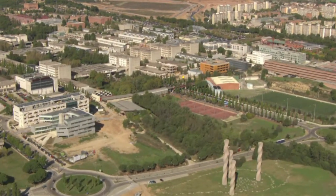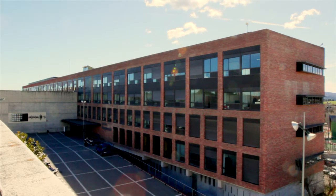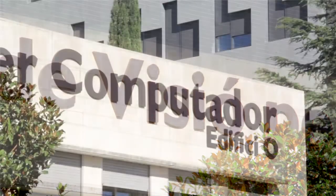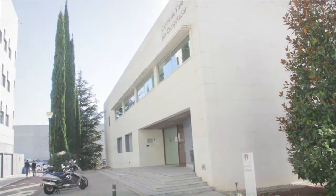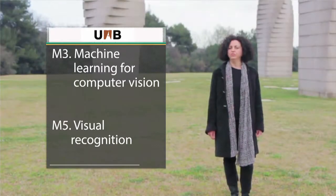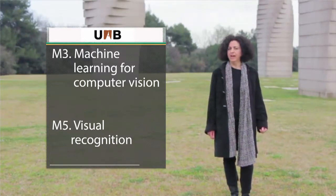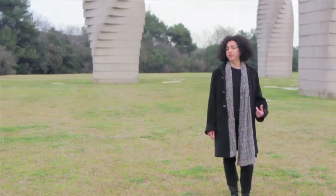The master is supervised by the Engineering School of the Universitat Autònoma de Barcelona, which is next door to the Computer Vision Center, where more than 100 people work together in computer vision research and technology transfer projects. The UAB coordinates two modules in the master: one on machine learning techniques applied to computer vision problems, and a second on visual recognition, covering the latest developments in object recognition.